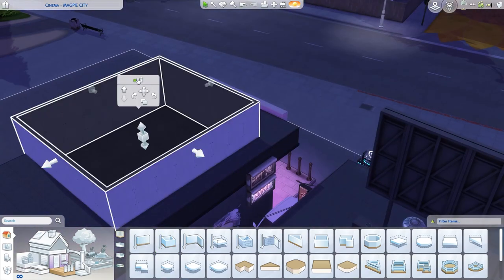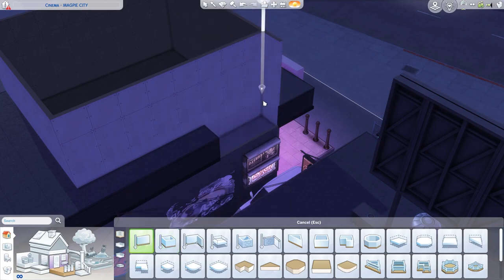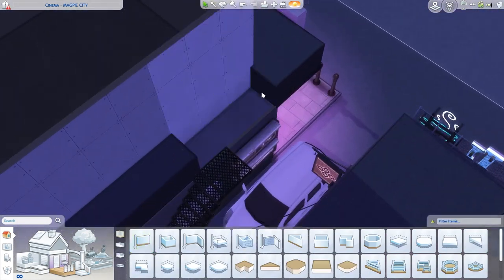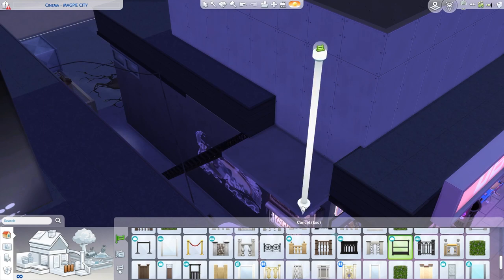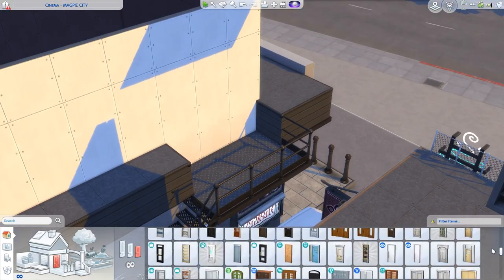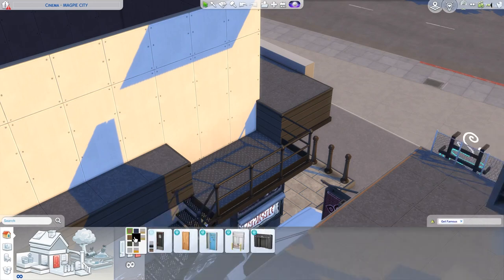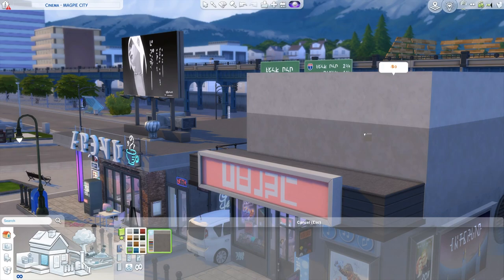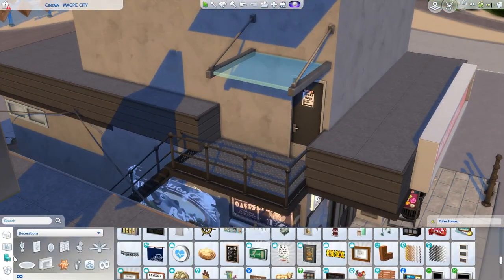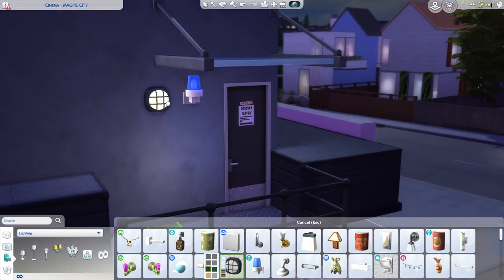Hello everybody and welcome to a new video. My name is Kristina and this is episode three of the Magpie city build. Today we are expanding upwards for a change, and this is a little one-hall cinema. I don't know what you actually call the individual rooms where they show a movie. In Danish we call them 'Sele.' Anyway, it's a one movie room cinema — a movie theater with just one of the big screens.